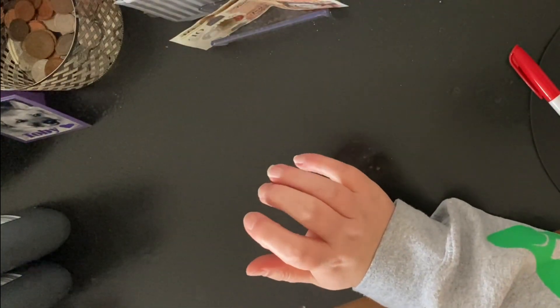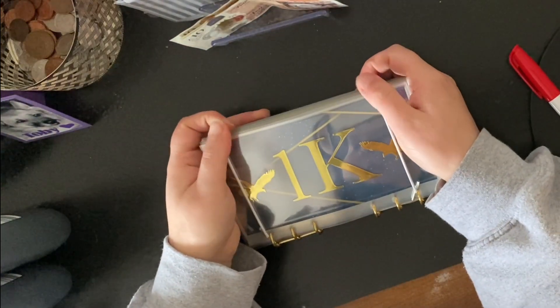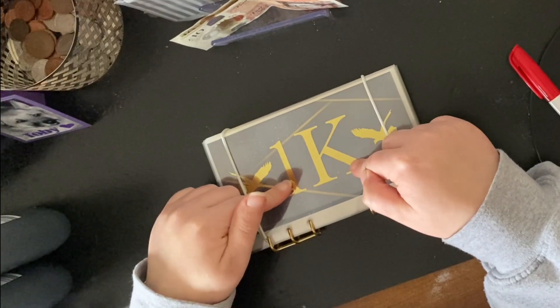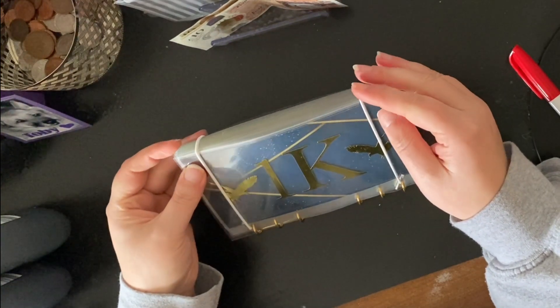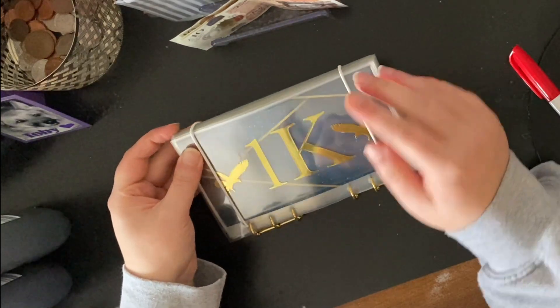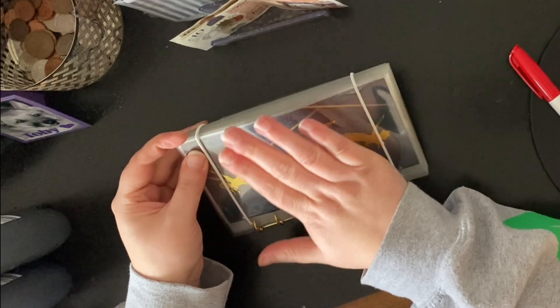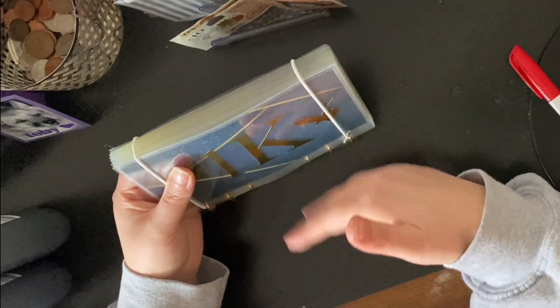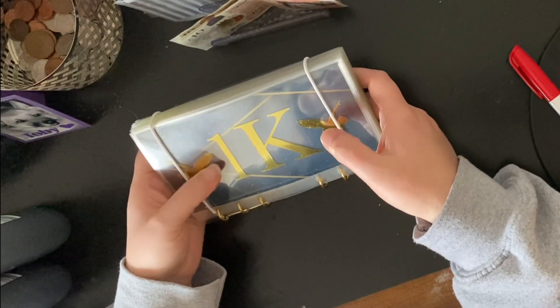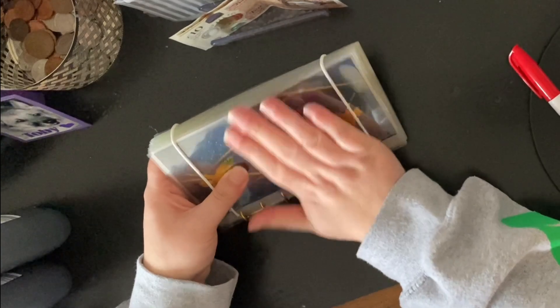I have this binder from Iris Budget and once it's full with the 1K, I'm going to unstuff it and it's going to go towards all of my sinking funds in the black folder. I find if I've got a big chunk of money I can snowball it better into all of my sinking funds.